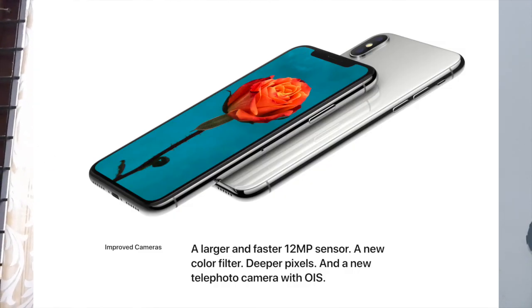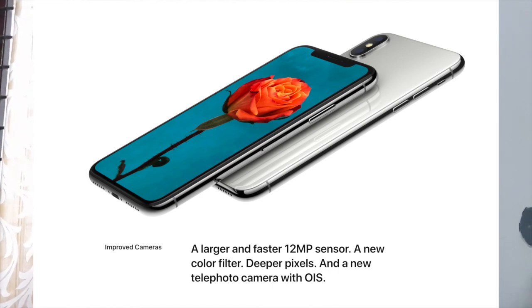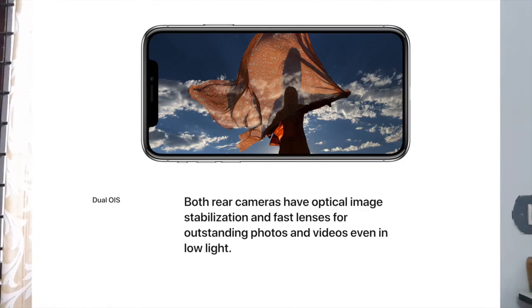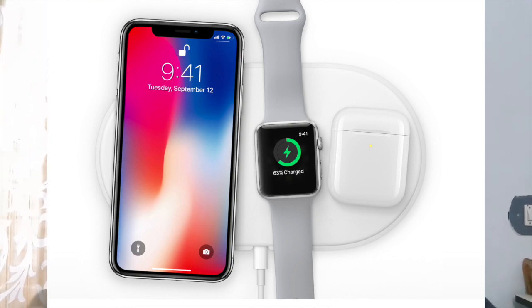iPhone X consists of a larger pixel, larger-sized 12 megapixel camera with f/1.8 aperture and a telephoto lens in the back which can take excellent photos and excellent portrait modes. Both of the rear cameras have optical image stabilization, which is the same thing Samsung applied with the Galaxy Note 8 and now it's in iPhone X as well. OIS in the back camera helps to take excellent photos in low light.